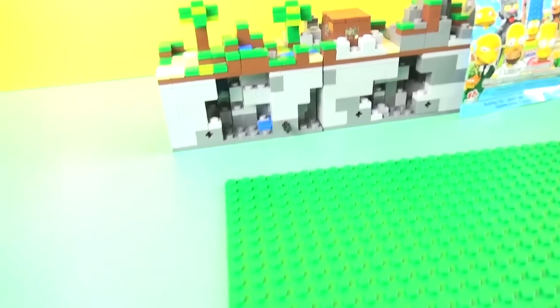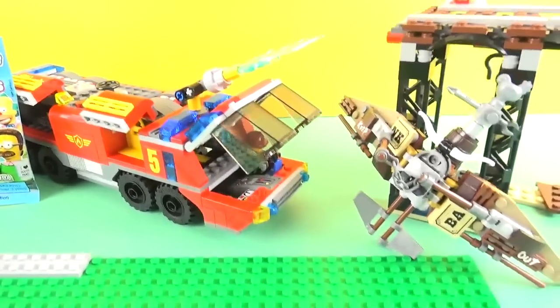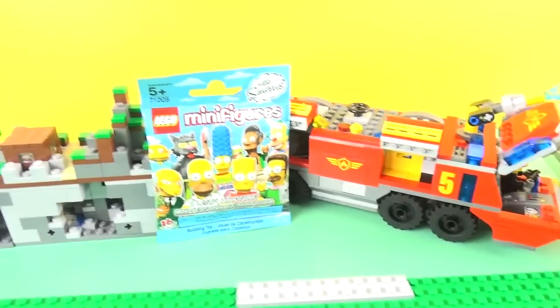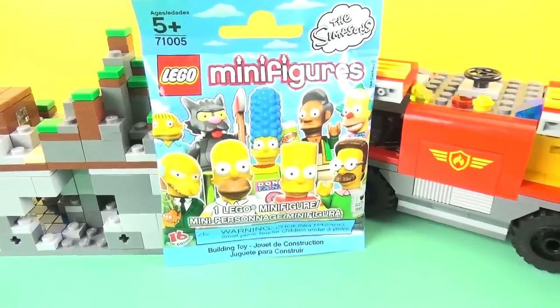HobbyKidsTV! Hey HobbyKids, this is HobbyDad and welcome to another Minifig Monday. We're going to show you some minifigs and you're going to answer some questions about them. And then we're going to open up a minifig mystery bag.